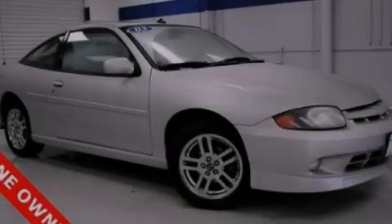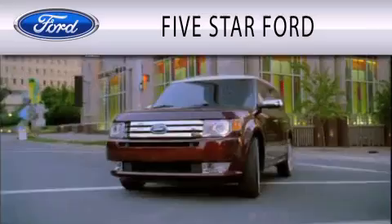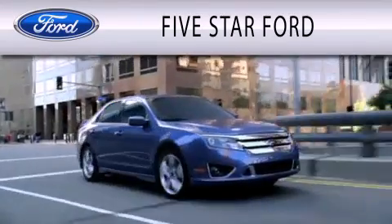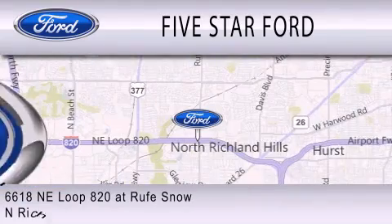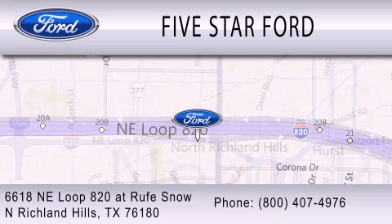Contact us today to arrange your test drive. Five Star Ford is dedicated to doing everything possible to ensure that the experience you have selecting your vehicle is as pleasant as possible. We are located at 6618 NE Loop 820 at Rufe Snow in North Richland Hills.